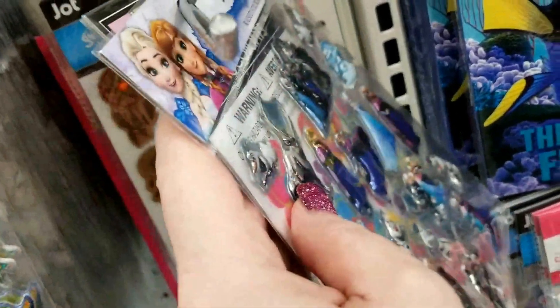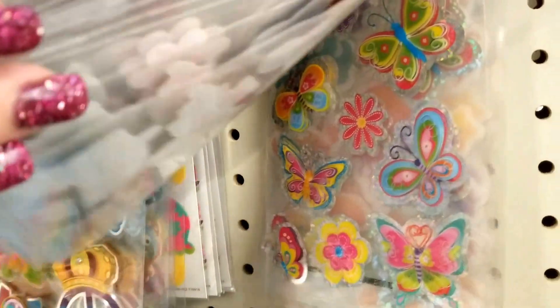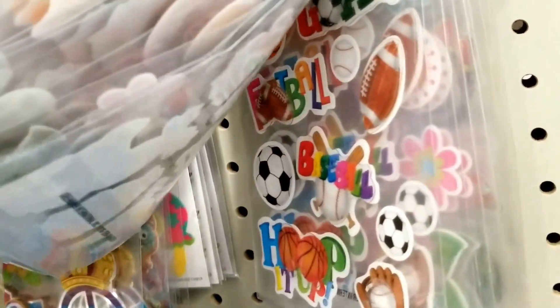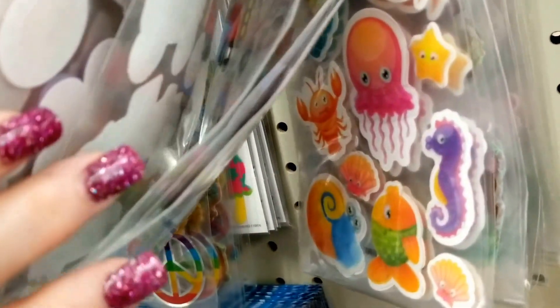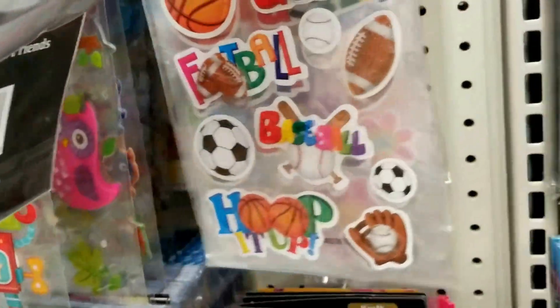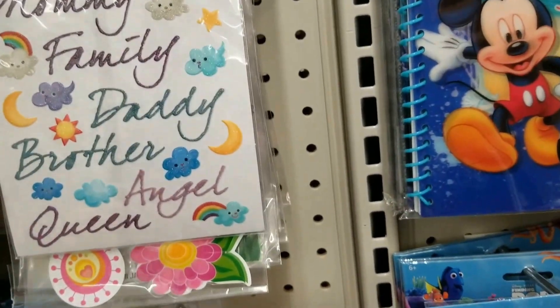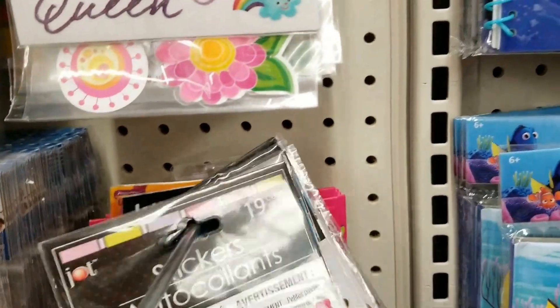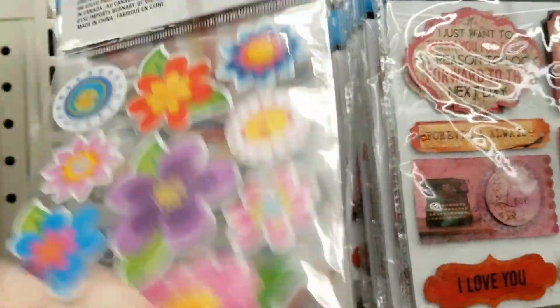I normally don't do the stickers, but they just have so much. And then we have sports. The frozen ones back. And then of course they have the Shopkins package. And some flowers up here that are really cute. They've got so much.